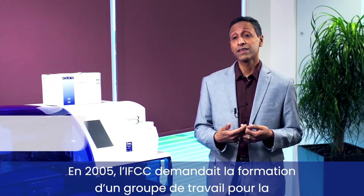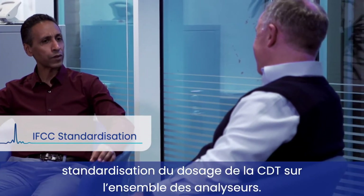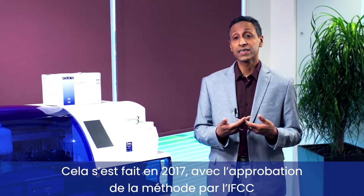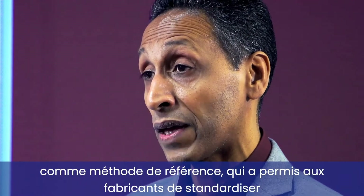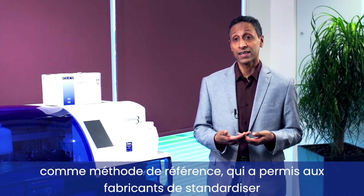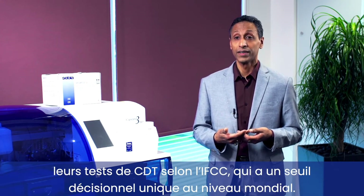In 2005, the IFCC requested the formation of a working group to standardise CDT testing across all platforms, and this became successful by 2017, where the method was not only approved by the IFCC as a goal reference method, but this allowed commercial manufacturers to standardise their assay to the CDT-IFCC, which has a single cut-off globally.